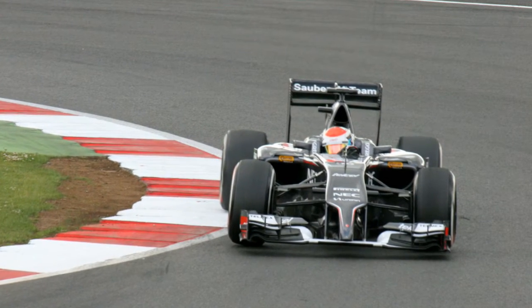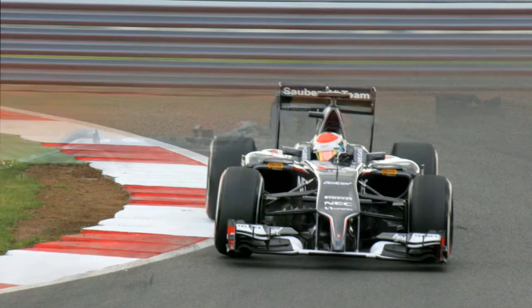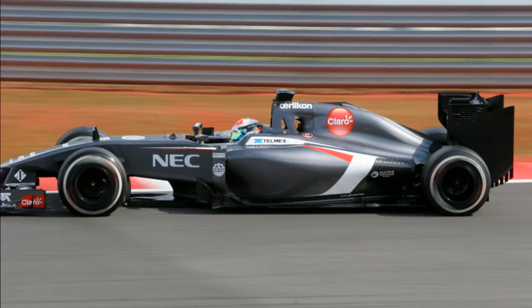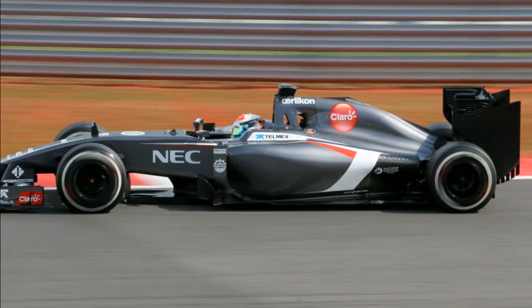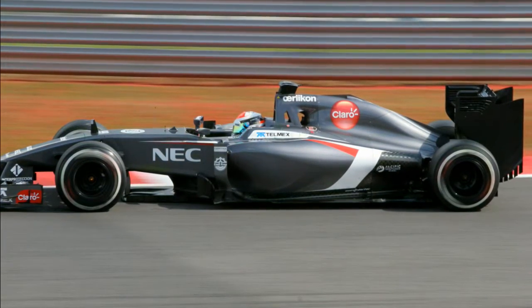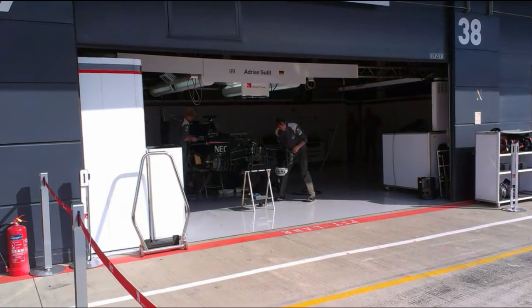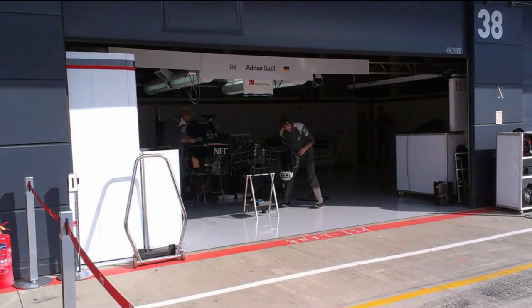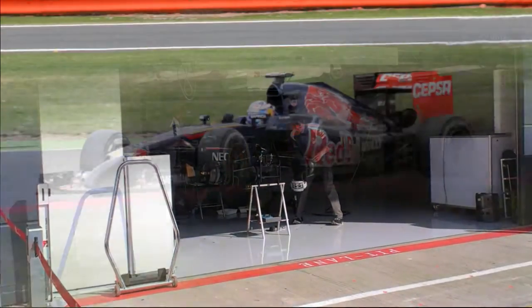Sauber — first of all, this livery is awful. It looks dull, and Sauber, please change it. Apart from that, they seemingly disappeared for great parts of the day and didn't have the strongest running. But credit to them for opening their garage during the pit walk at the end of the day — it was really good to see the mechanics at work ahead of the following day.